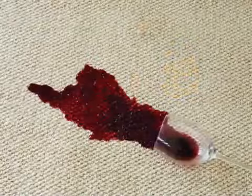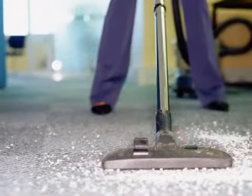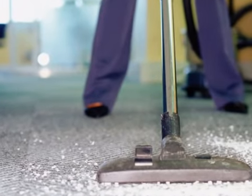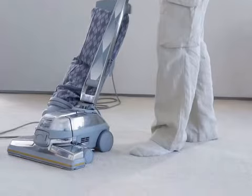We can apply carpet protectors which prevent soiling like tea and coffee from penetrating fibers causing unsightly stains. We can also apply house mite treatment and flea treatment. We're NCCA members, SafeClean certified, fully trained and insured.